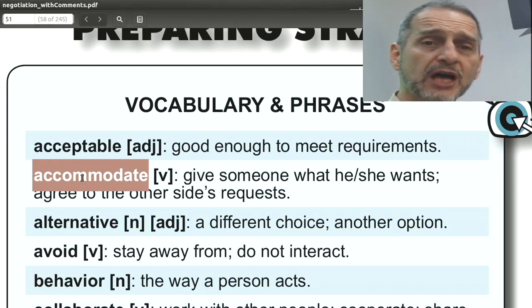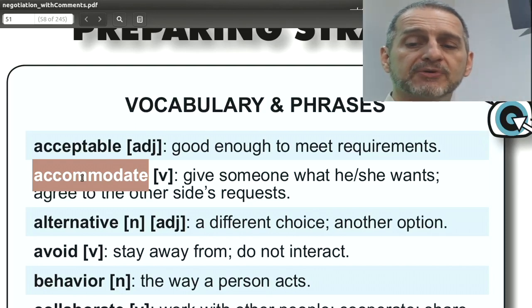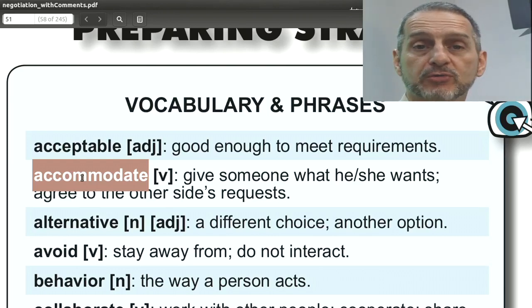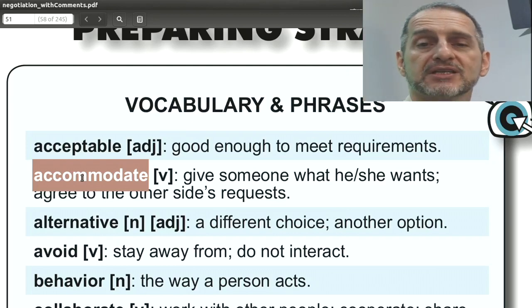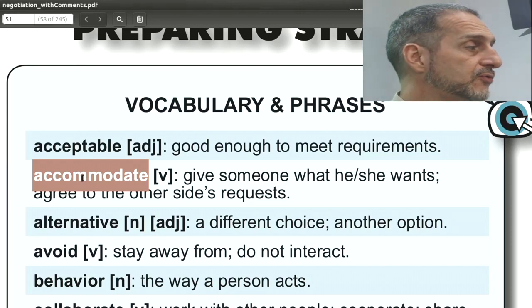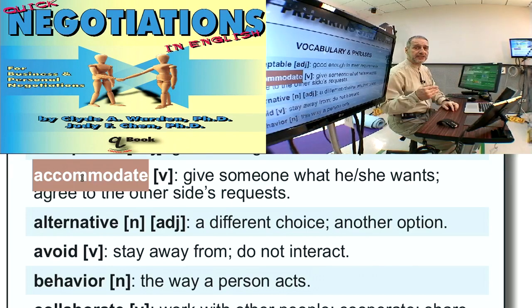Accommodate means to give something up, or to give into, or to allow the other side to get something they want. Usually we would use this to ask the other side to please accommodate, or we can ask them to accommodate something we need. For example, we could say: 'Could you please accommodate our shipping requirements? We must have the shipment ready before January.'